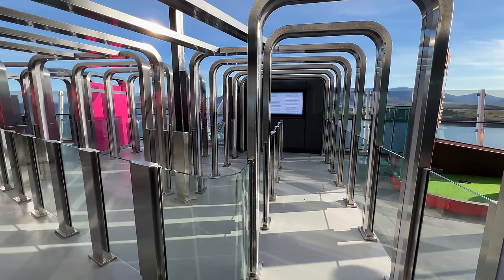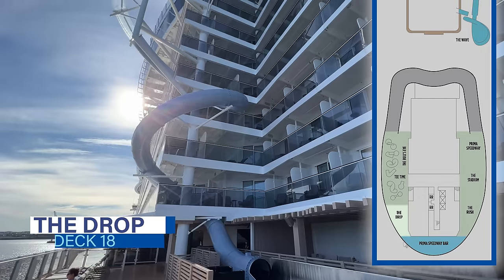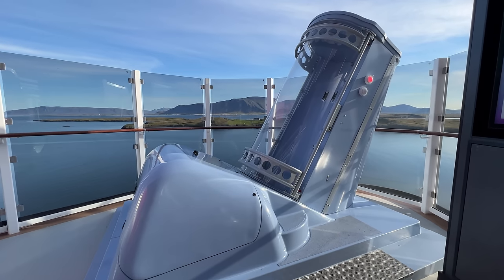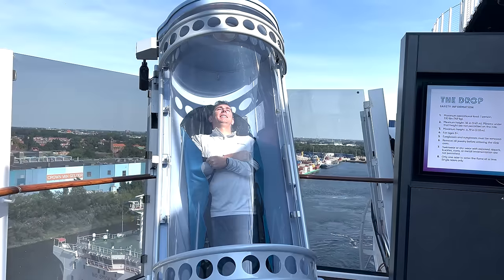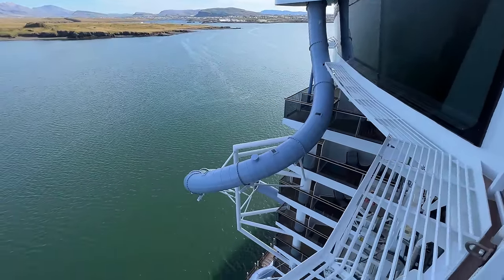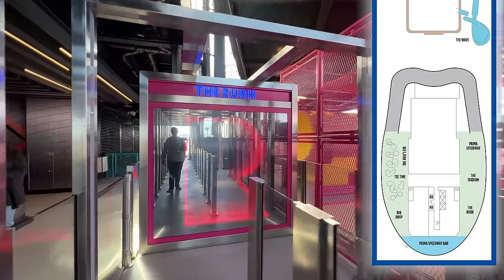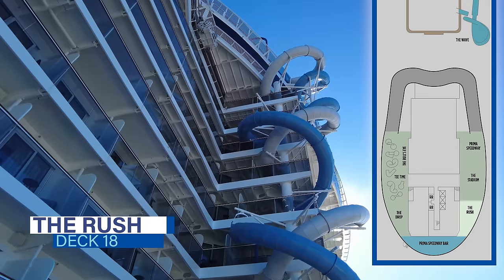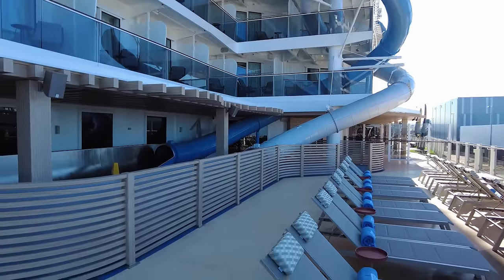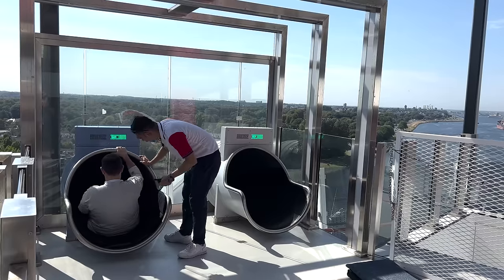Continuing beyond the mini golf, there is an activity for all the thrill seekers among us. At 10 stories tall, Norwegian Prima's newest slide, The Drop, is the first free-fall slide in the world. This dry slide plunges 10 stories, reaching the highest G-forces found on any cruise line. Across the way on the starboard side, there are two additional dry slides. The Rush is a pair of dueling slides where guests can twist their way down 10 stories — certainly less intimidating than The Drop. Both The Drop and The Rush make their landing down on Ocean Boulevard on Deck 8, and both attractions are complimentary.